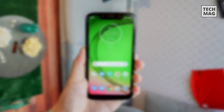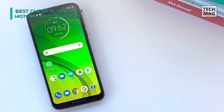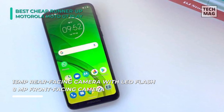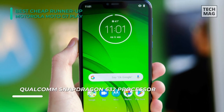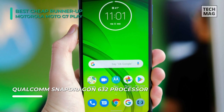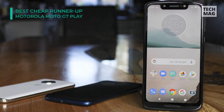The Moto G7 Play is a mid-range device that comes with a slim bezel display and a strong body. It flaunts a 5.7-inch IPS LCD having a screen resolution of 720 x 1512 pixels and a pixel density of 294 ppi. It packs a Qualcomm Snapdragon 632 chipset, with two quad-core Kryo 250 cores running at a 1.8GHz clock speed each, and features an Adreno 506 GPU with 2GB of RAM for lag-free performance.